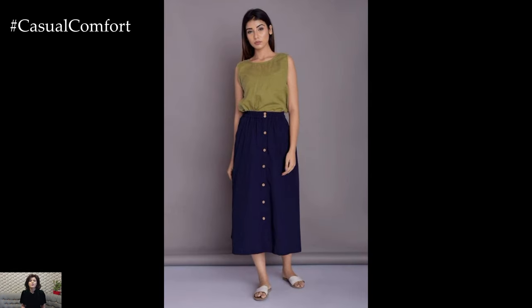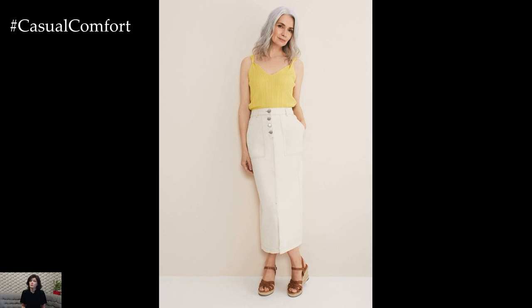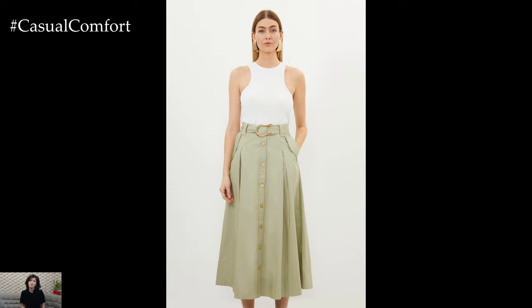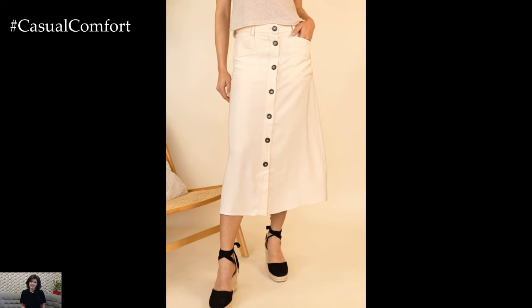In terms of fabric choices, opt for breathable materials such as cotton or linen to ensure comfort during the sweltering summer months. These natural fibers allow air to circulate, keeping you cool and comfortable even on the hottest of days. Additionally, consider playful prints or vibrant colors to add a pop of personality to your summer wardrobe, whether it's a classic striped pattern or a bold floral motif.